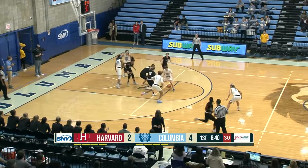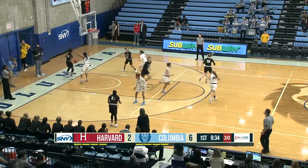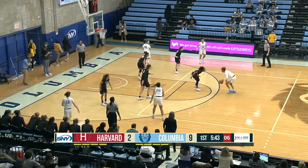That mid-range jumper is in and out, but she ends up with the offensive board. Good passing interior and Sienna Durr with the easy bunny for the extra pad. Clements is going to back it up — smart move by the junior.